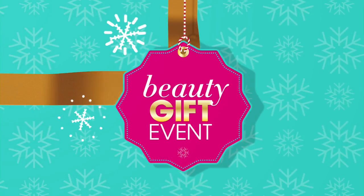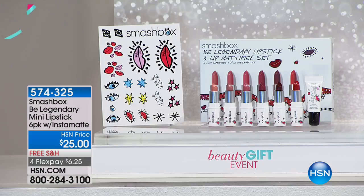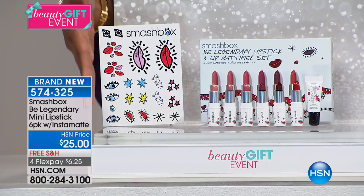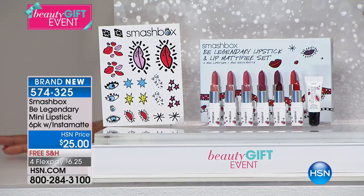Shop with us on TV, or search beauty on hsn.com. When we talk about Smashbox Cosmetics, this really is a brand that knows how to give us that amazing photo finish look no matter what we're doing, even with our lips.